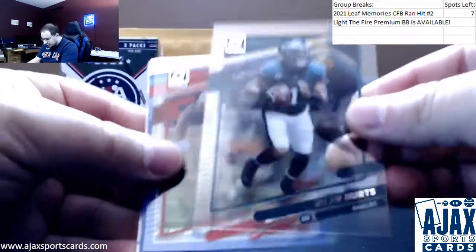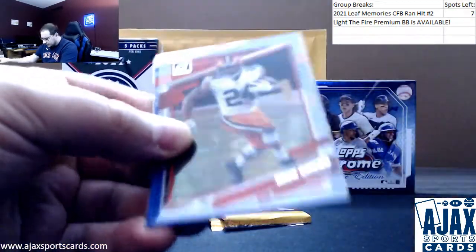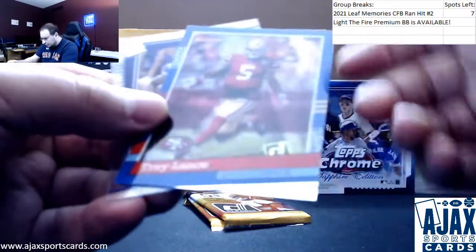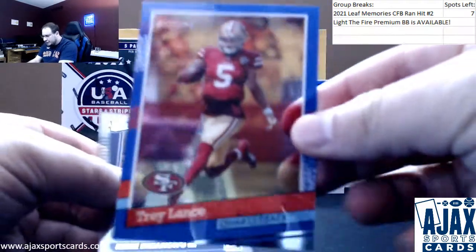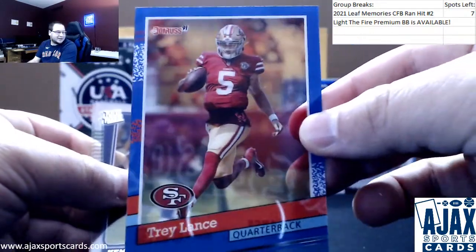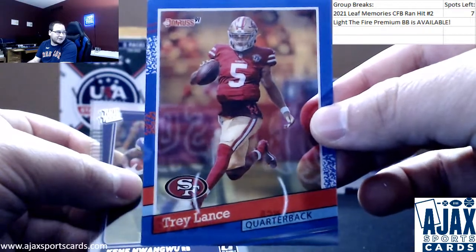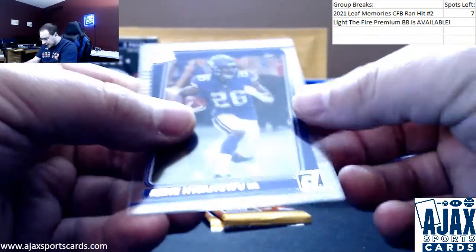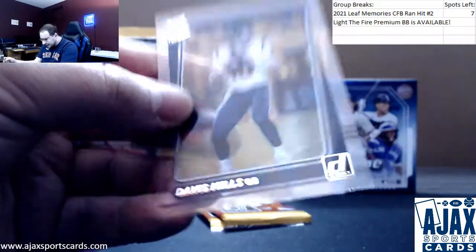Next up, we've got Jalen Hurts, Nick Chubb. Inserts — now that's a good one. Another retro, 91 Donruss, Trey Lance. I told you I had a feeling we were going to hit a retro. Trey Lance retro. Kanae Nwongnu and Davis Mills — starting quarterback right now for the Texans.